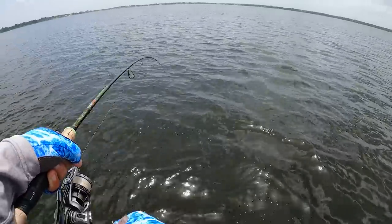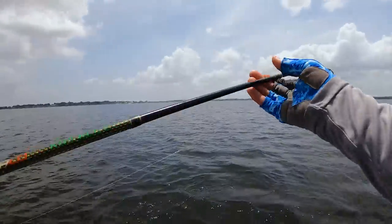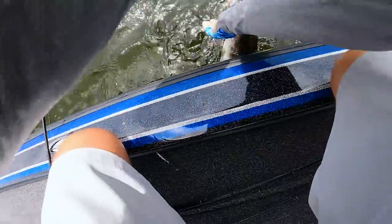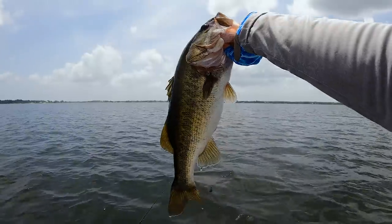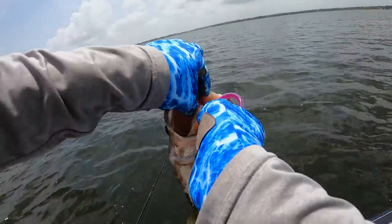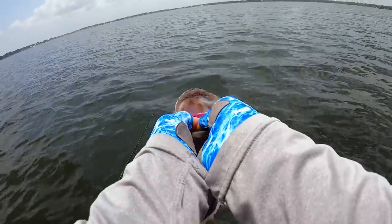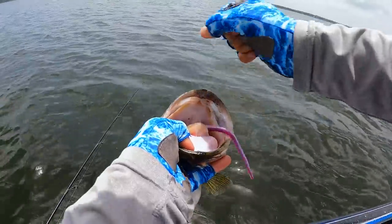Dalton, you gonna tie on a drop shot now? I think we're at a point - I twisted your arm. That is a classic summer fish, big head, not so big body. He chomped that pink worm, absolutely killer on a drop shot this time of year, especially with that clear water.